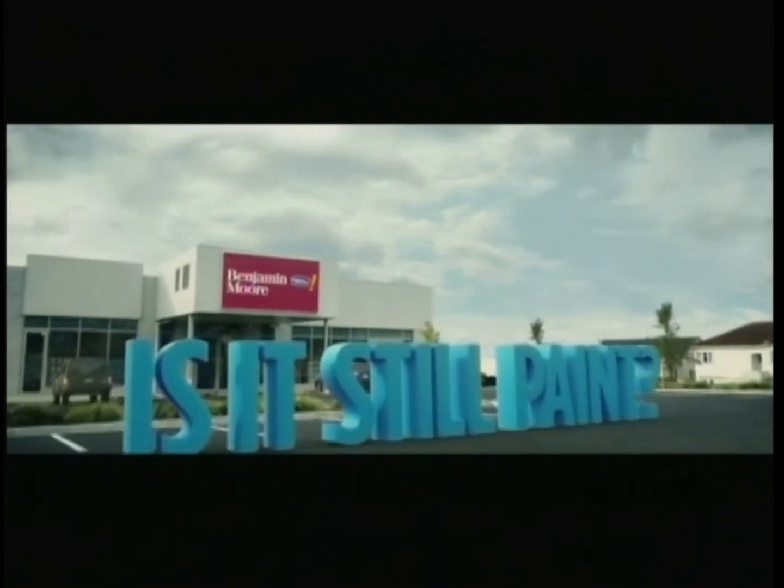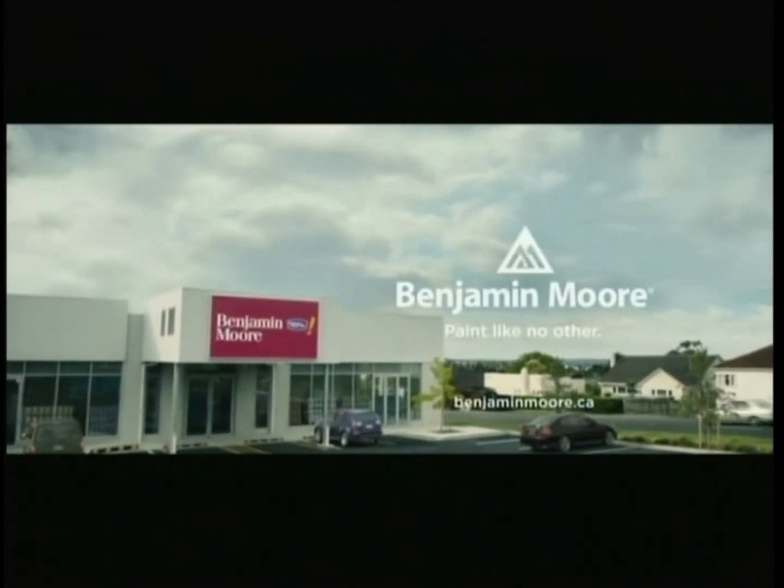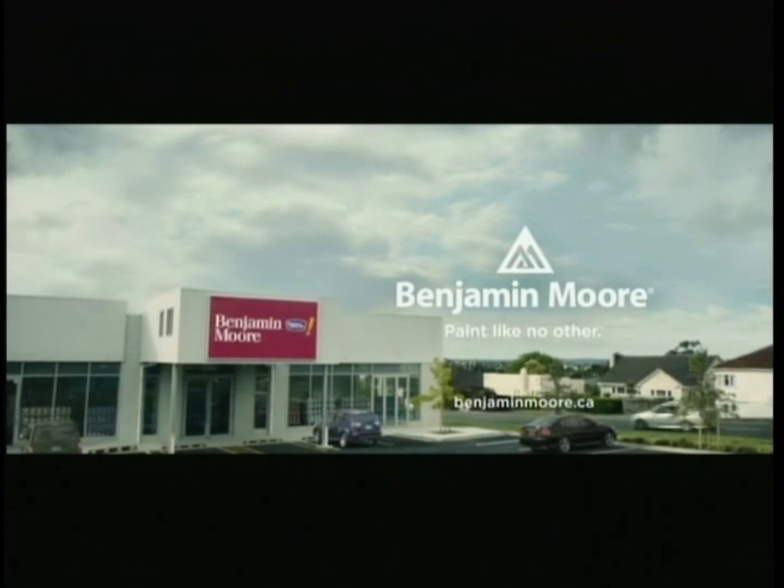Is it still paint? Benjamin Moore, paint like no other. Find one of our 5,000 authorized retailers near you.